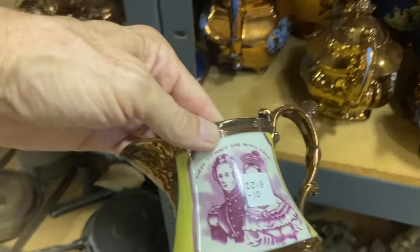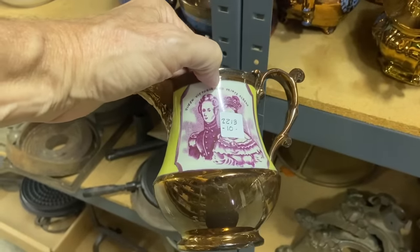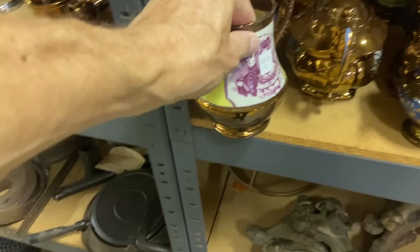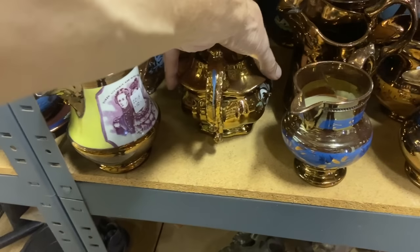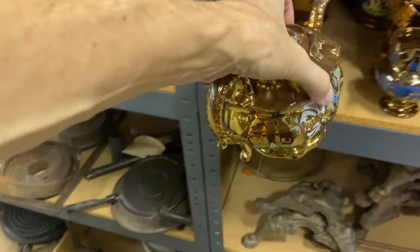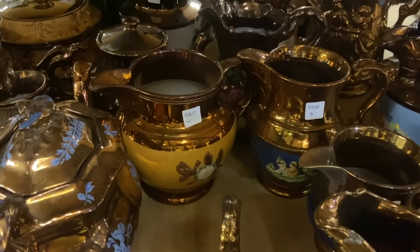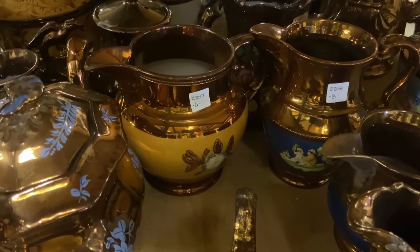It does have a chip though. Copper luster could really be amazing and have some incredible detail for its time. Here's a neat example: Victoria and Prince Albert. Look at the price they have on that — a very cheap old school price — but we have agreed that we are going to pay the owners a fair wholesale price based on what we think these things would go for now. So we're not going to tell them we're only going to pay six dollars for this piece.